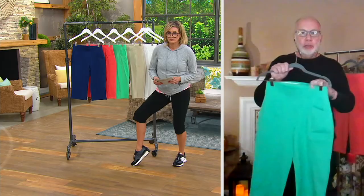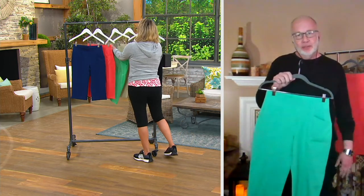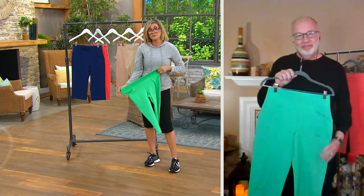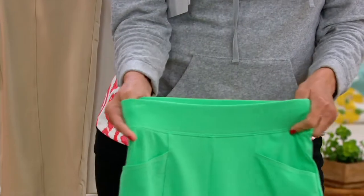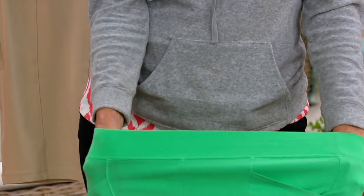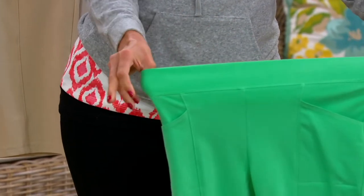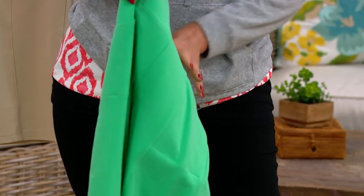I love these vertical pockets. You see how my hand's going in? That's a vertical pocket. You could put a cell phone in there and not worry — if your pocket is on the side you could bend over and it falls out, but with this it's not going to fall out. Flat elastic waistband all around, super comfortable, machine wash and tumble dry — effortless style.